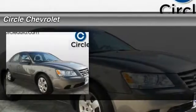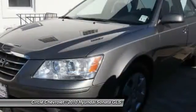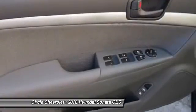The 2010 Hyundai Sonata. The Sonata has a long list of technologically advanced interior features and options that make driving safer, more convenient, and much more fun.